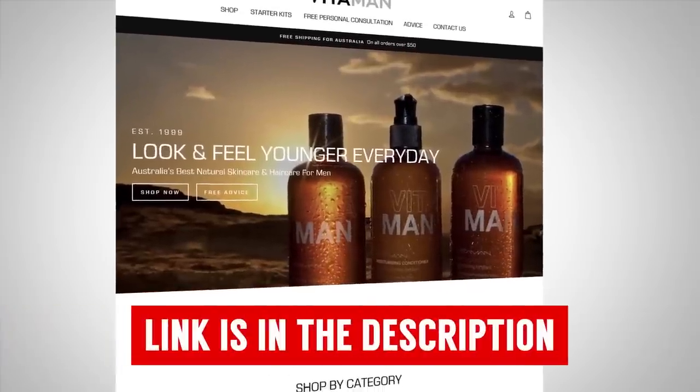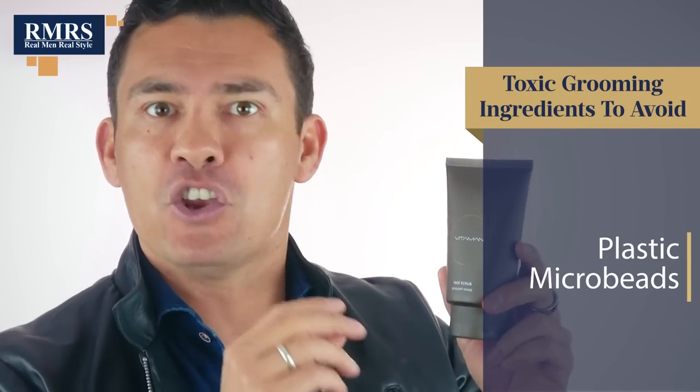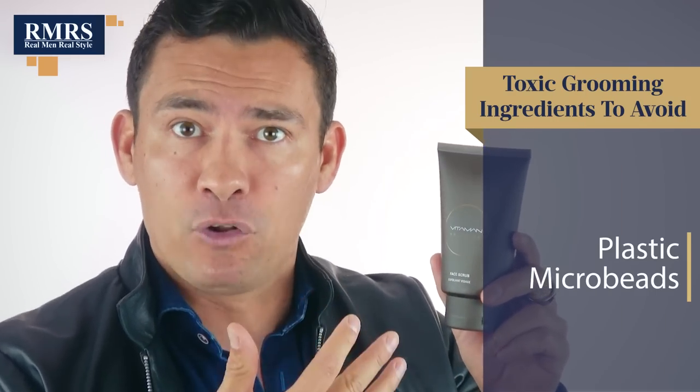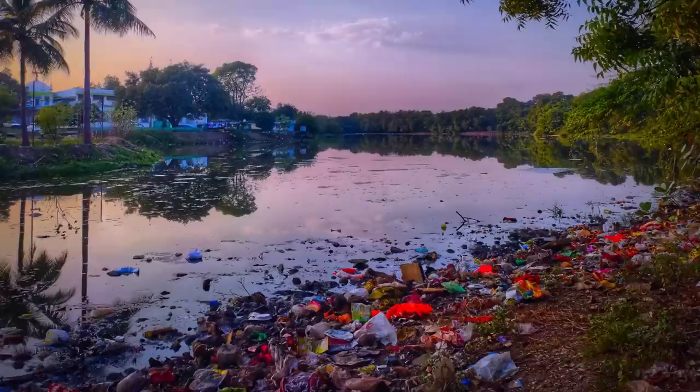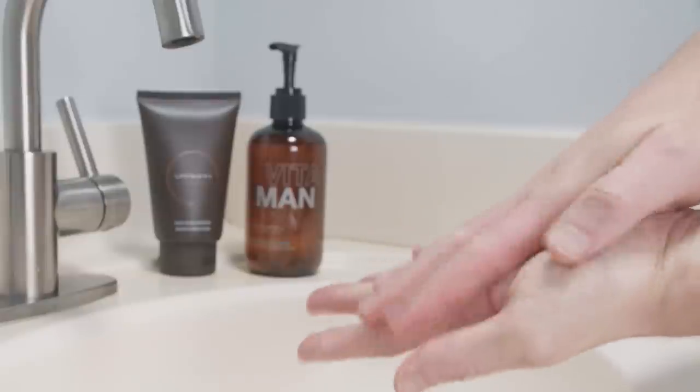If you're looking for a grooming company that uses all-natural and organic ingredients, check out Vitaman. I'm one of the owners of Vitaman and I stand behind every product we sell. Everything is made in Australia, and my partner Claire, who founded the company over 20 years ago, has always followed EU regulations — so you will not find any of those toxic ingredients in our products. For example, we use no plastic microbeads in our exfoliators or face scrubs. Those microbeads can get under the eyes, cause infection, penetrate the skin, and worst of all, they don't dissolve in the environment. Our face scrub uses finely crushed walnut shells along with bamboo powder to exfoliate the skin without microbeads.